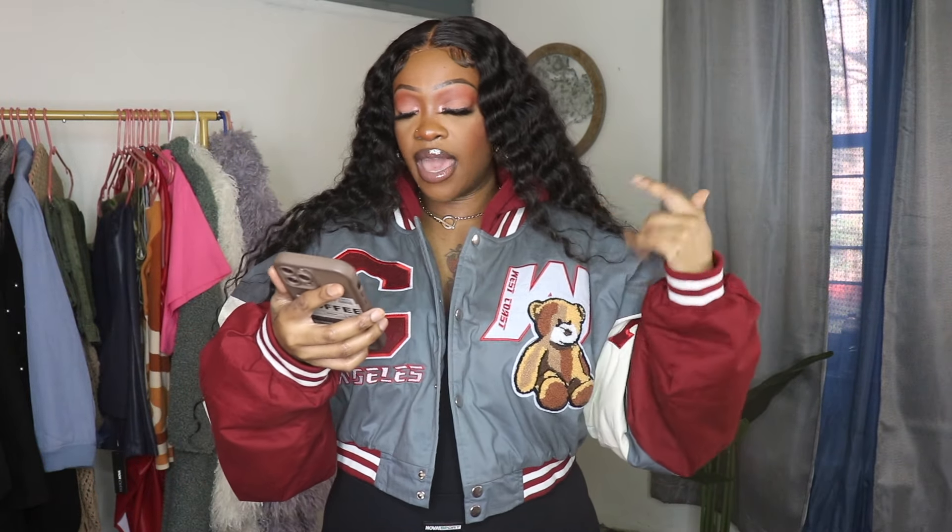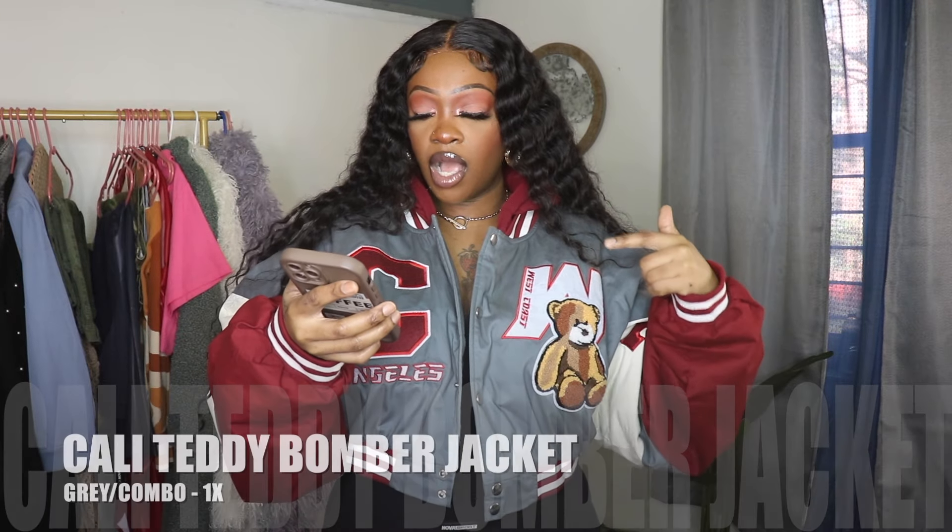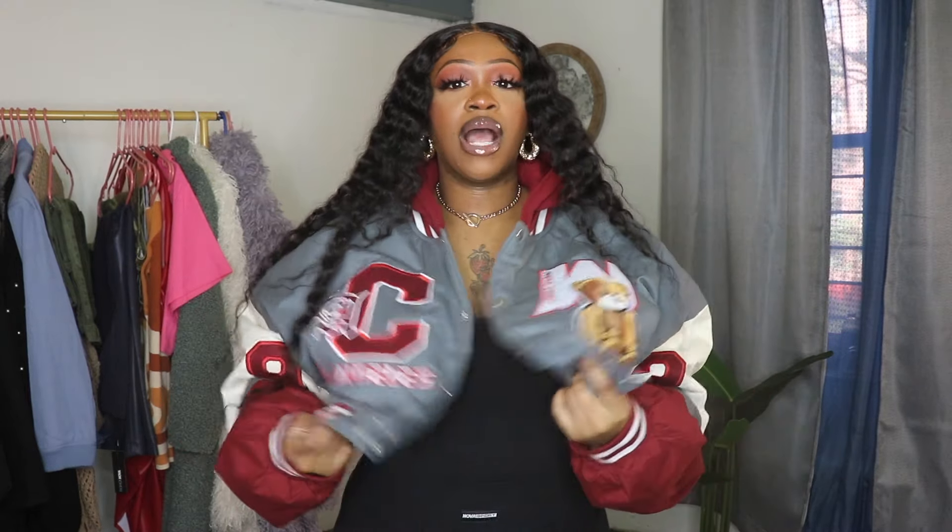I got the jacket because in New York the weather is all over the place — up and down. Sometimes when it's in the 70s or 60s, it doesn't feel like a hot 70s; sometimes it's actually a cold 70s. The spring is very similar to fall in New York. This is called the Cali Teddy Bomber Jacket in the gray combo, and I have it in a size 1X. It fits perfectly — it's oversized because I got it in a 1X. I told y'all I'm losing weight and gaining it back, but it fits so good. I have so much room, and I love it because if I start gaining weight back I'm still going to be able to fit it.